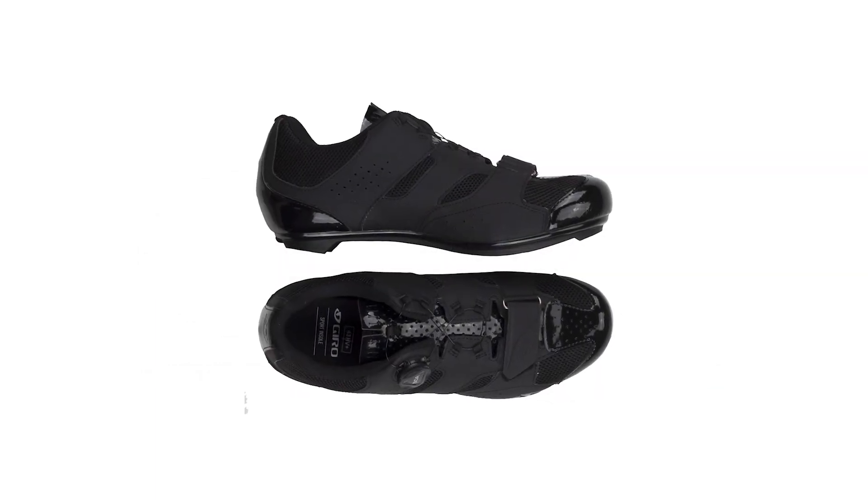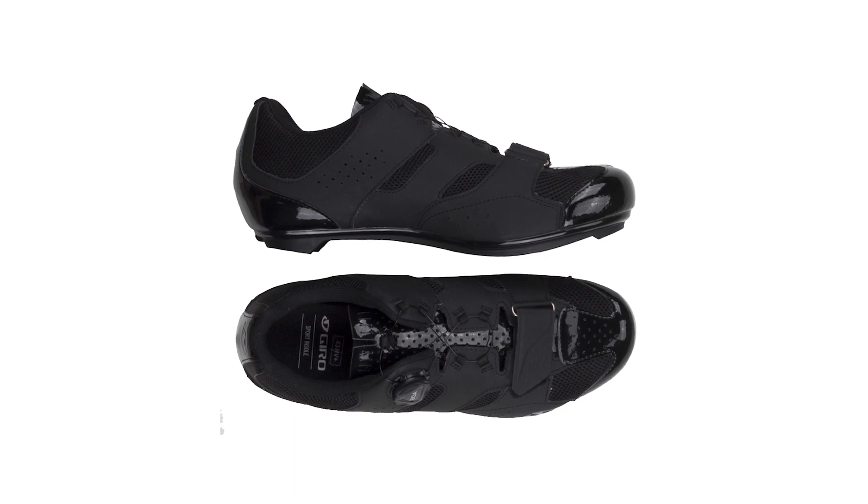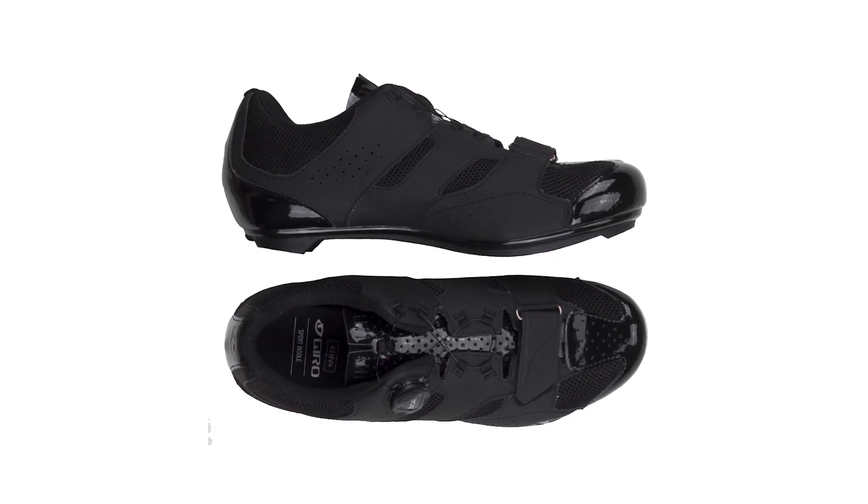This universal nylon outsole lets you mount road cleats or mountain bike cleats. Take note that for other systems, you may need an adapter.